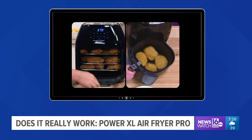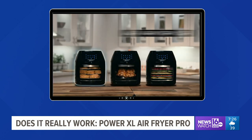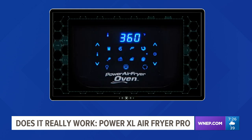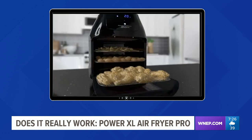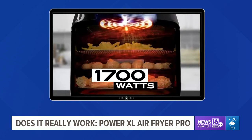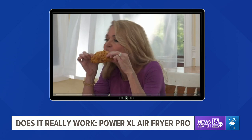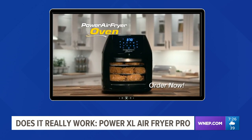This is the Power XL Air Fryer Pro. It's a 7-in-1 multi-cooker. The product promises to replace deep fryers, rotisserie, dehydrators, convection ovens, oven toasters, and pizza grills. It works by using Rapid Air technology, which enables the Power XL Air Fryer to surround your food with a whirlwind of hot air to deliver a healthier, crispy version of your favorite foods. All this for $100 at Bosco's in Scranton.